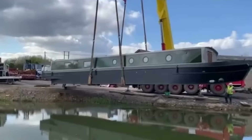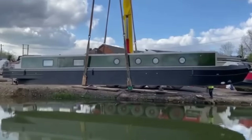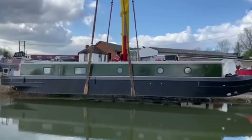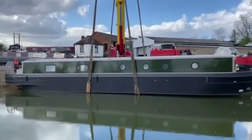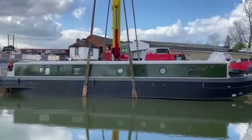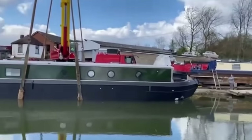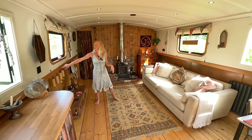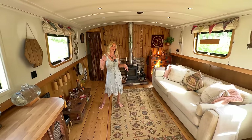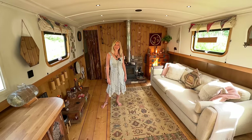It took ten weeks to fit out the inside, so seventeen weeks in total. The steelwork was bought just before Covid, so just before steel prices went up. It cost me 87,000 pounds for the boat and the engine — that included the ply lining and the electrics. And then another 10,000 to fit it out, which is not bad, though it would cost a lot more now.